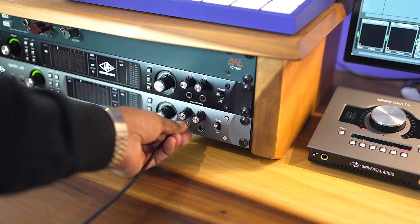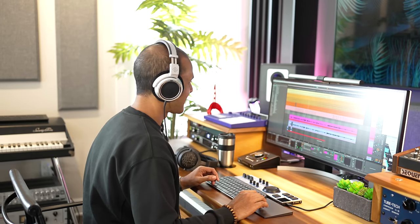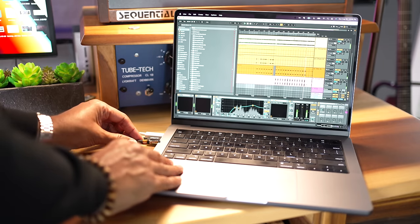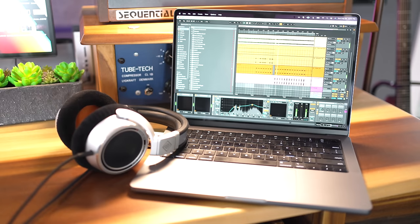So where do the Neumann NDH30s have the edge? It's the evenness of sound, particularly when it comes to mid-range frequencies. This is where the NDH30s shine. The mid-range is excellent — vocals are sitting just right, the mid-range focus is where it's supposed to be. And if you're going to mix on the go with headphones, I think the NDH30s are going to deliver a mix that translates better than others.